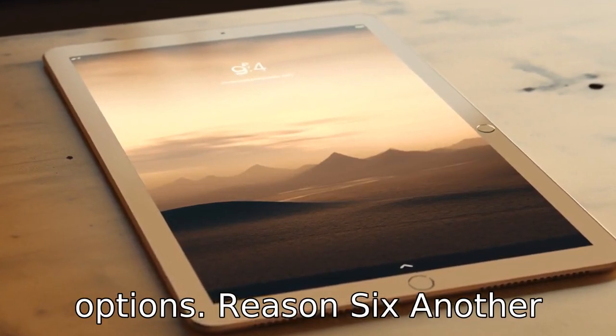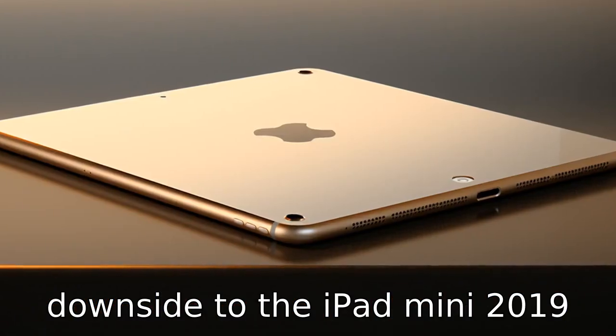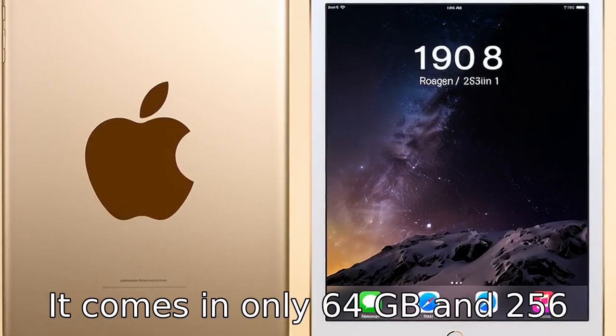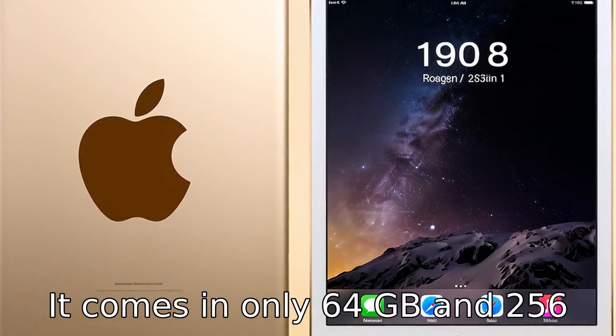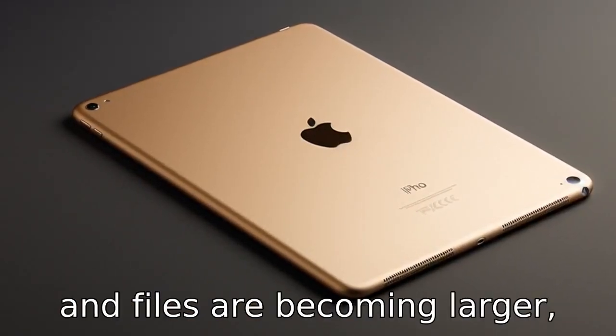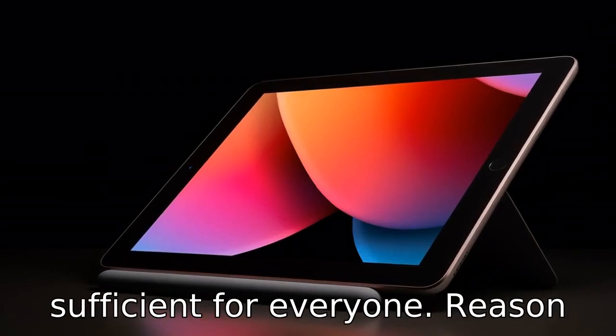Reason 6: Another downside to the iPad Mini 2019 is its limited storage options. It comes in only 64 GB and 256 GB configurations. In a time where apps and files are becoming larger, this limited storage may not be sufficient for everyone.